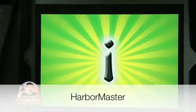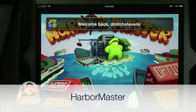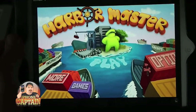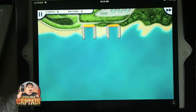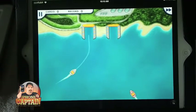First up, Harbormaster. This is an iPhone version that I have blown up. You can see that quite obviously, but the graphics are still pretty good. I don't have any complaints. What you have to do here is guide these boats into the harbor, and the farther you get along, the harder it gets to play.